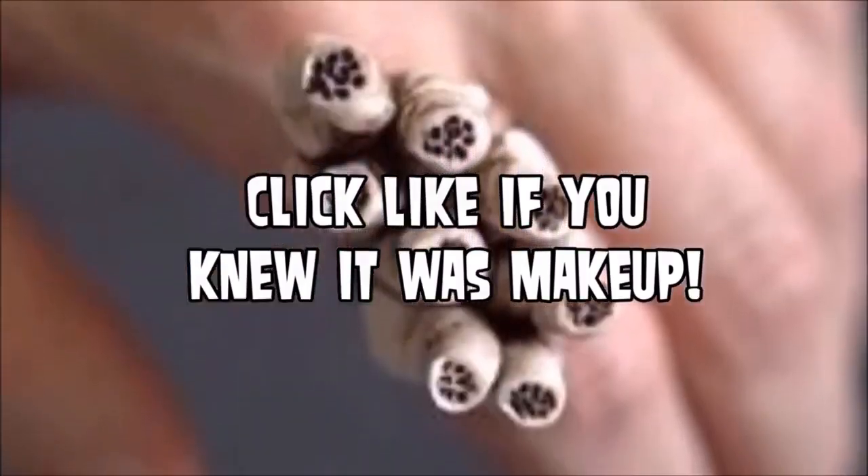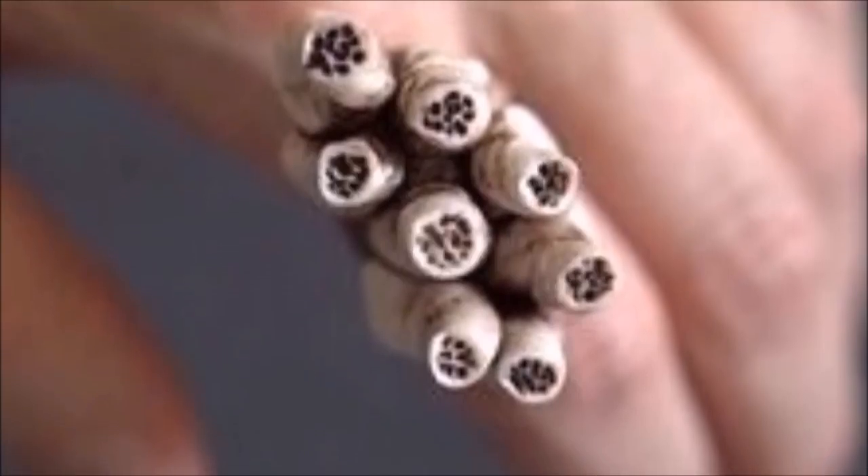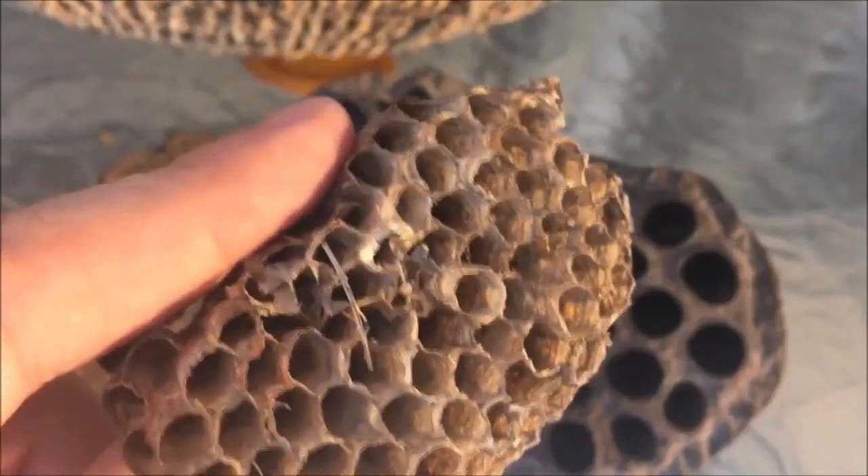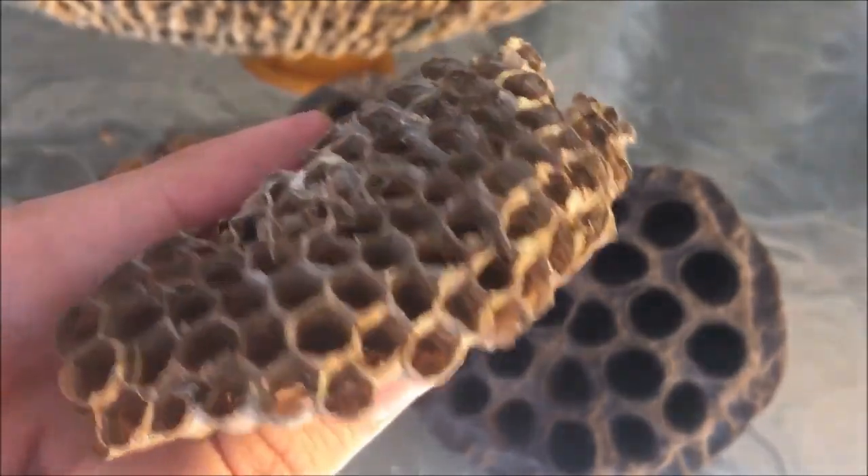And if you like bizarre and unusual images, go ahead and subscribe to this channel. We've got a lot of fun content including blackheads, whiteheads, and a whole bunch of Trypophobia triggers, so subscribe now.